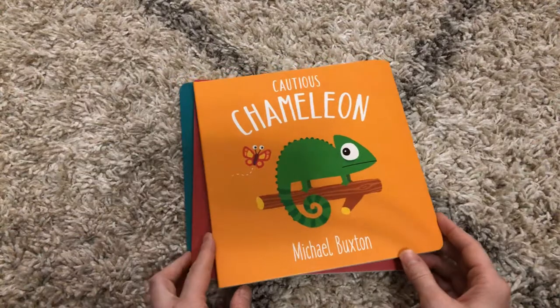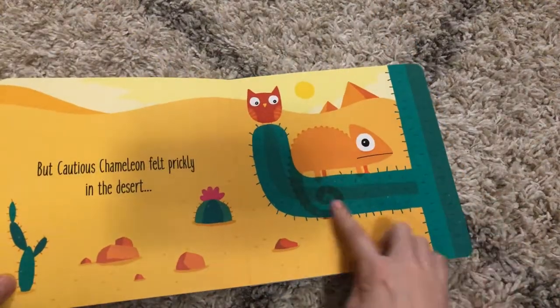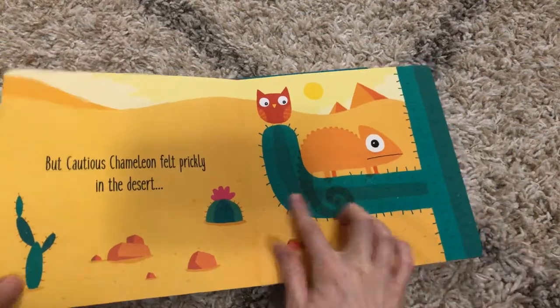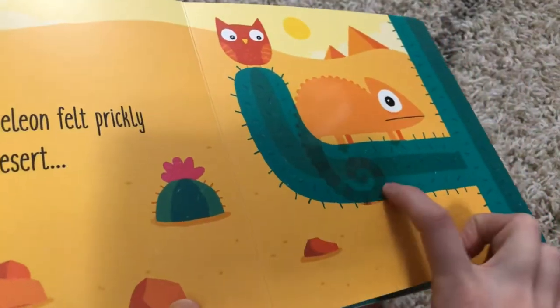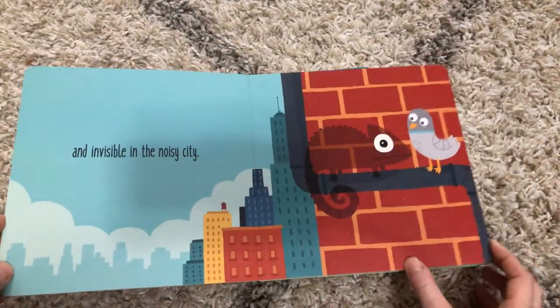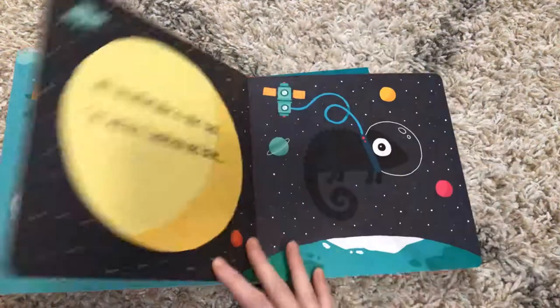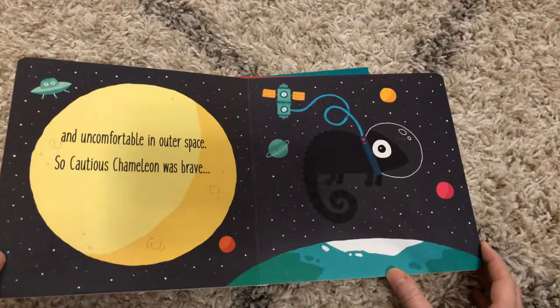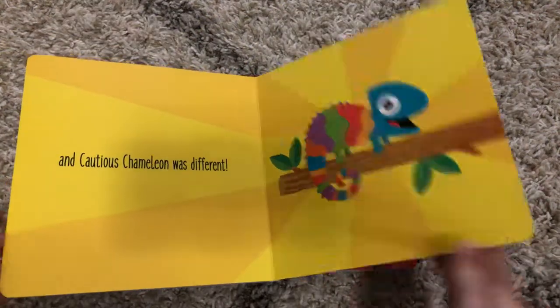Cautious Chameleon is a really sweet book. He still blends in with everything. This page actually has a little bit of texture and feel where you can feel his tail being a little bit different. It's a great way to talk to your kiddos about their feelings if they don't feel comfortable in a certain situation or location. It's okay to be different.